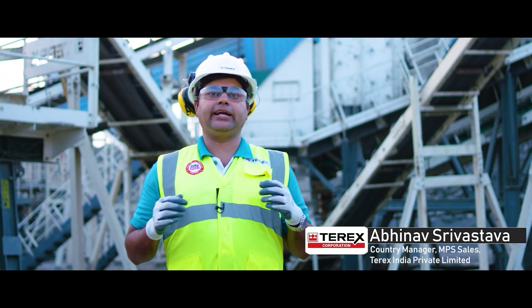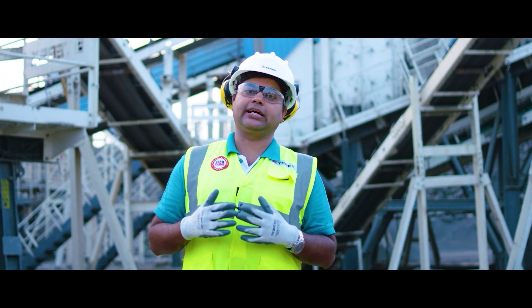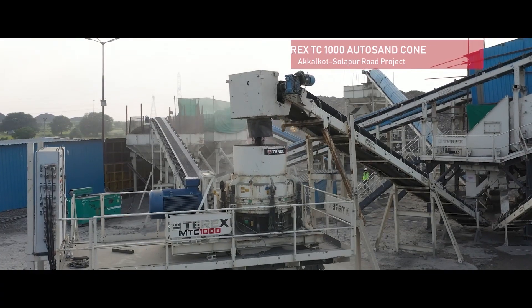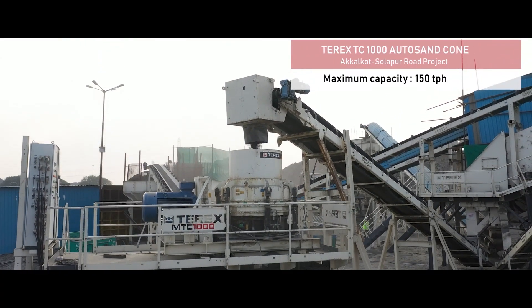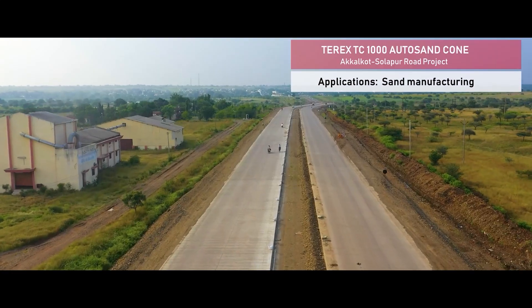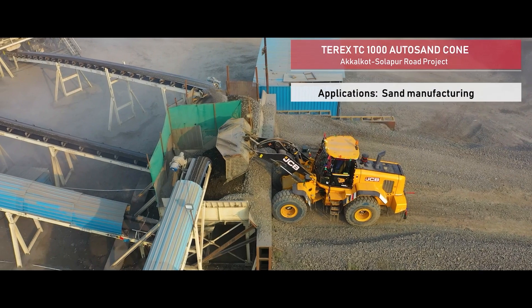We at Terex always believe to provide a complete solution to the customer. When it comes to GR, we will not take any risk. Like during discussions for many other plants, we came to know that they were facing a huge shortage of sand in the AXO project. We went ahead and suggested our auto sand cone crusher.